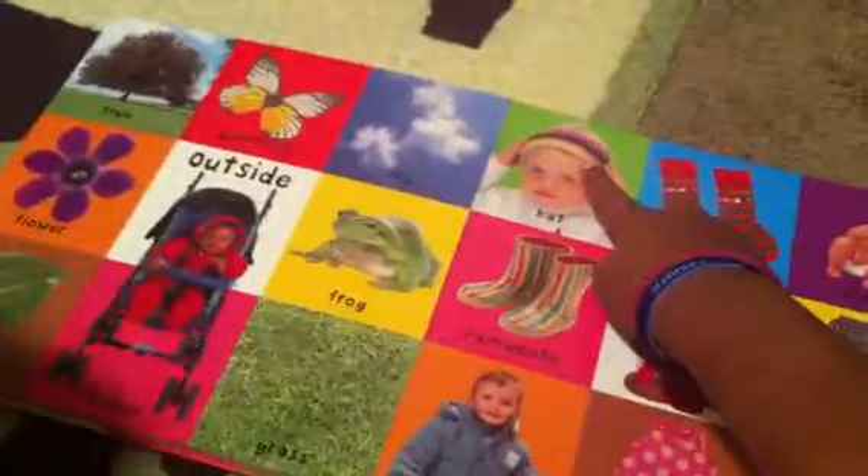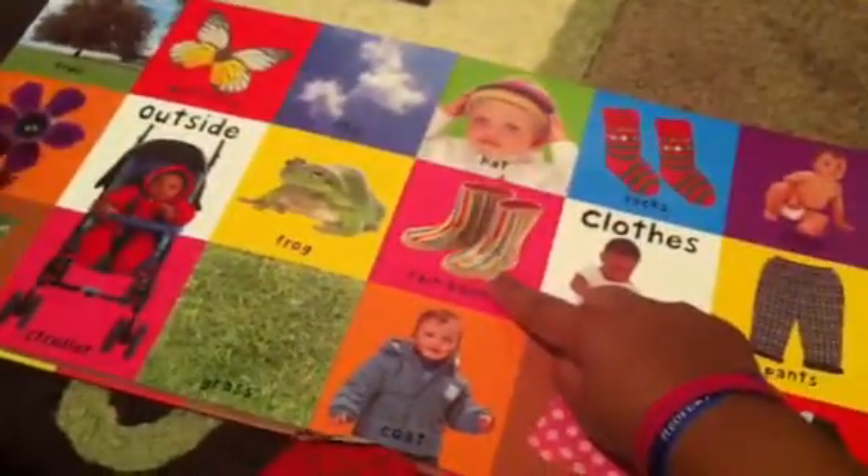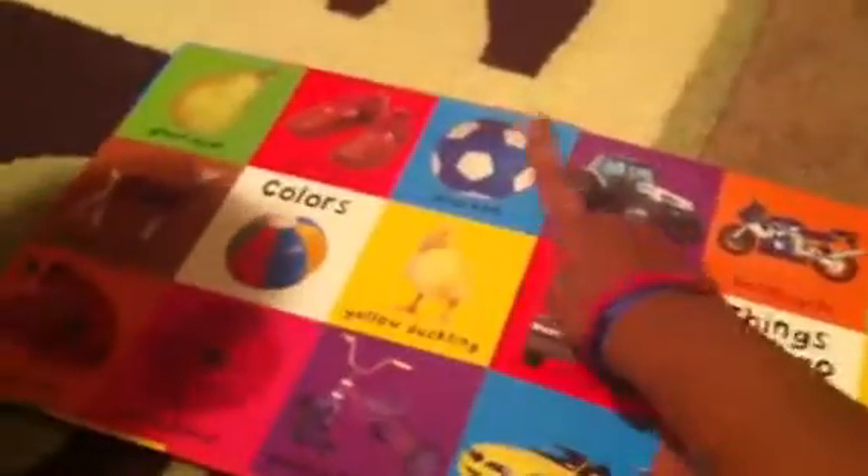What's he have on his head? Hat. What's that? What's this? Ball. What's that? Duck. Duck.